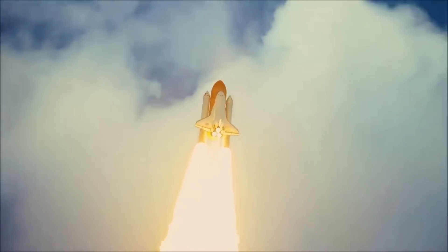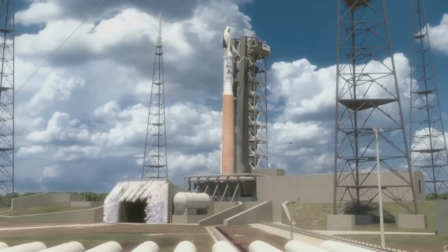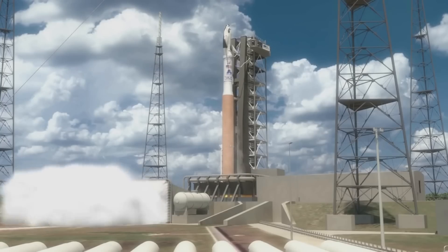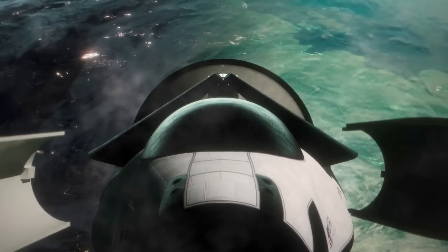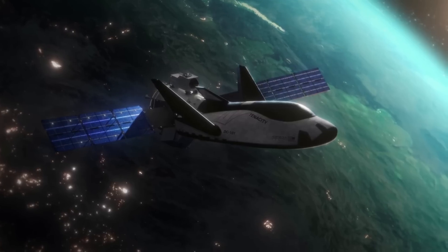Either way, they're both very unique pieces of hardware and could become a popular mode of transportation in the near future. Here I'll go more in depth into how Dream Chaser compares to the shuttle, why Sierra Space has made certain changes, the upcoming launch, and more.